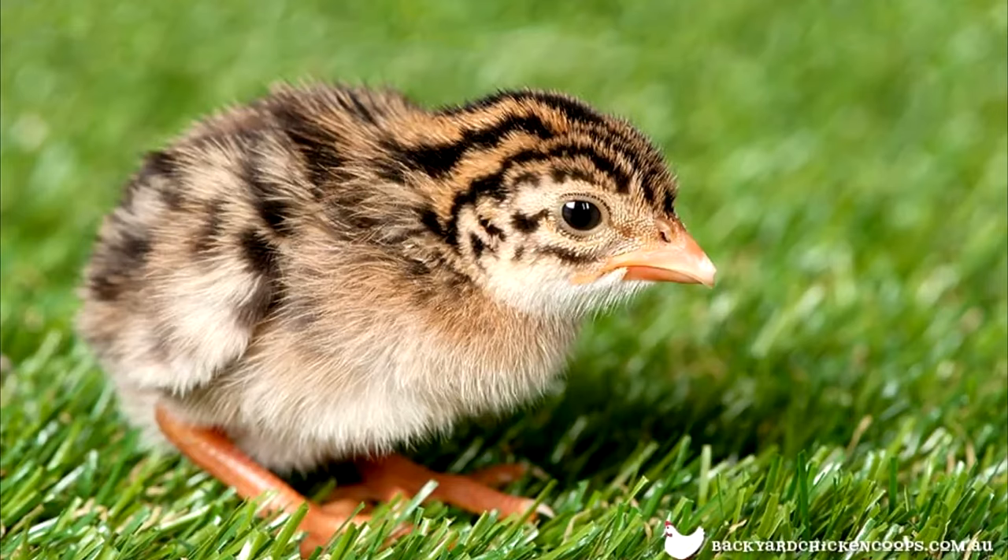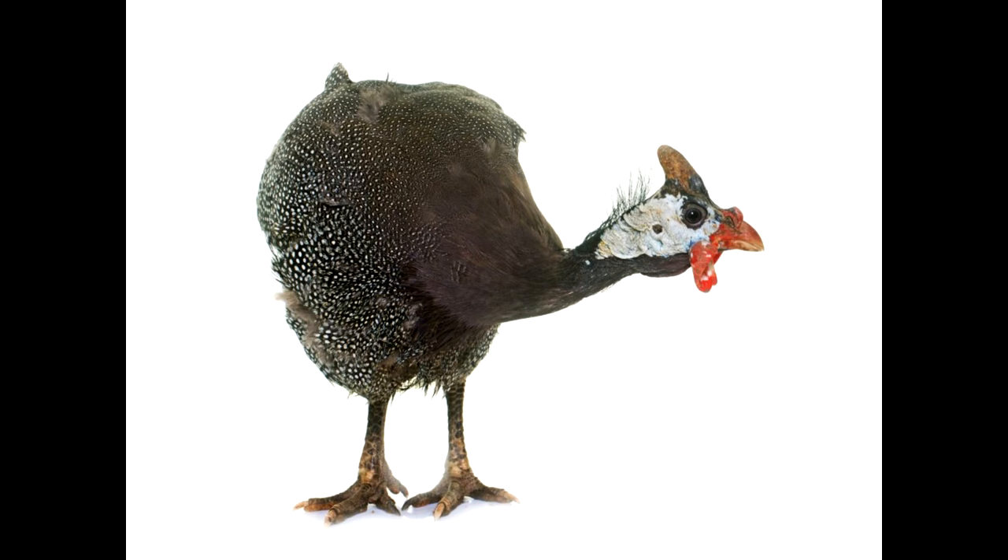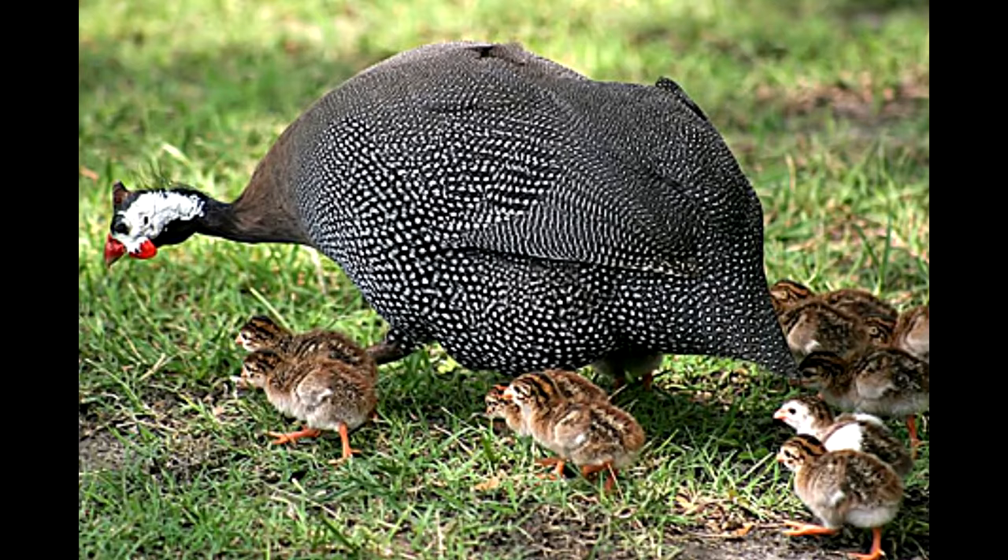If you don't know, guineas are these adorable little chicken-like creatures that eat ticks. One guinea can eat thousands of ticks. Even though we don't really have a huge tick problem here, we do have a lot of wooded area and wood laying around, and I am traumatized about ticks because of what happened with Chino.